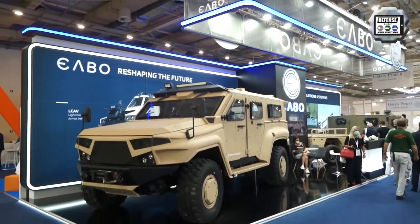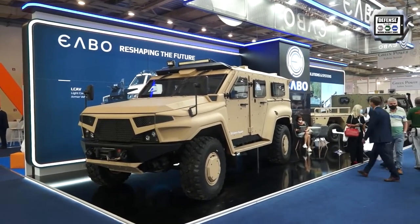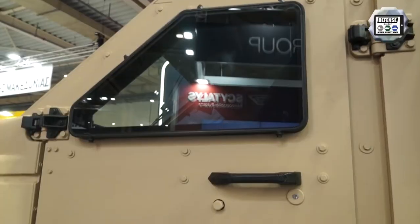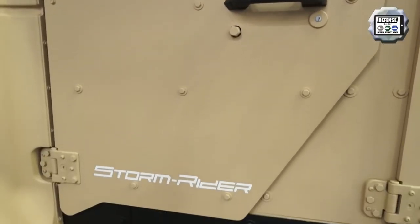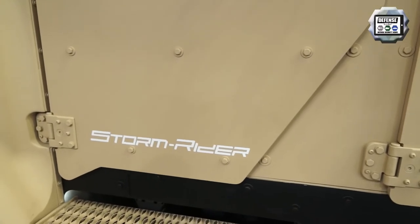Here you can see the Stormrider vehicle. It is a brand new vehicle that was introduced into the market only a few months ago. It is one of the first vehicles with around 11.5 ton GVW that can carry 10 soldiers, so it is very unique.